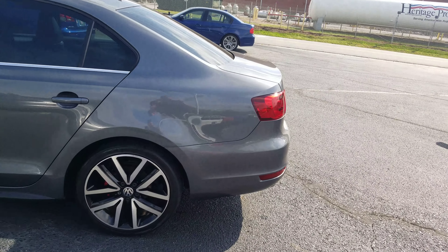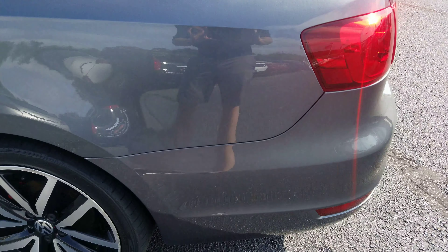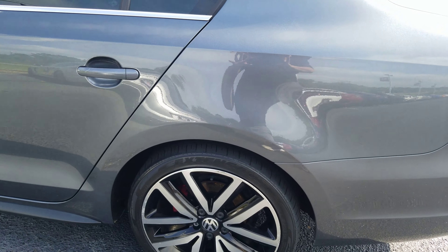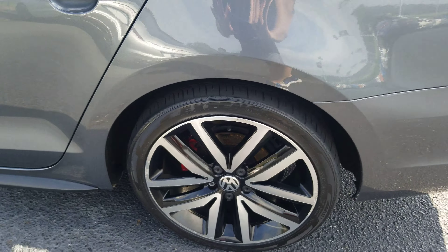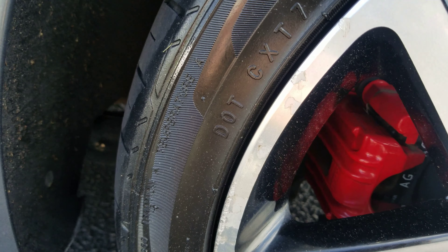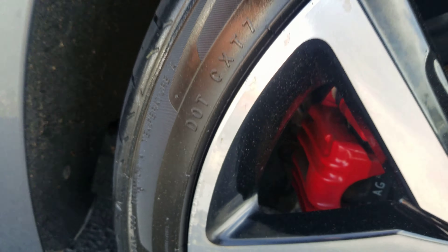I just want to show you the whole car, and show you that for the miles that are on this vehicle, there's hardly a blemish on the car. Now right here on the wheel, there's a little bit of rash on it — I'll be upfront with you.